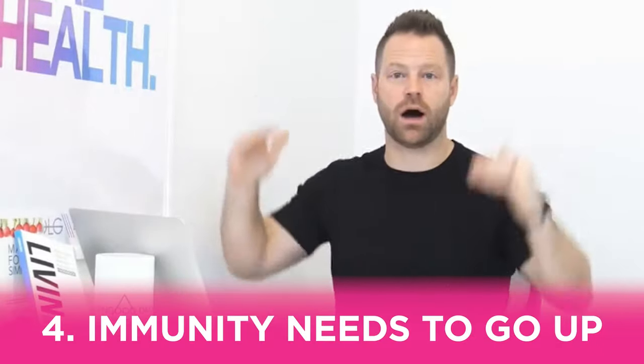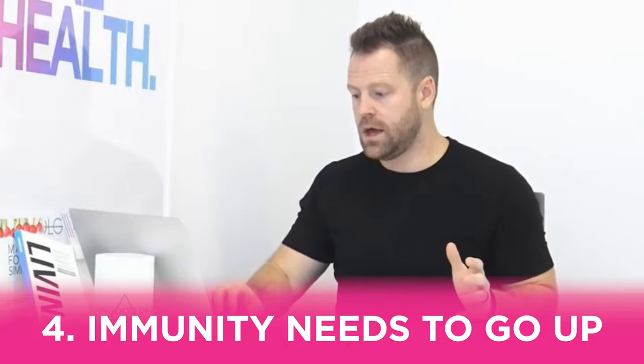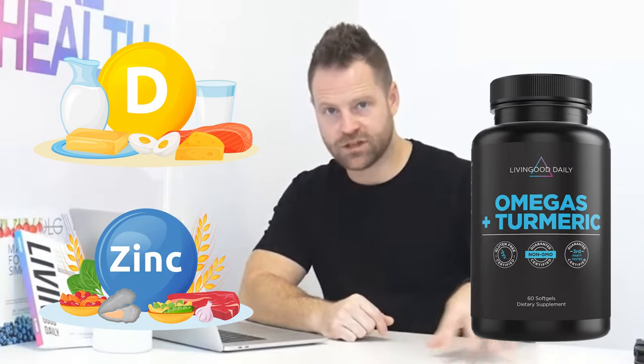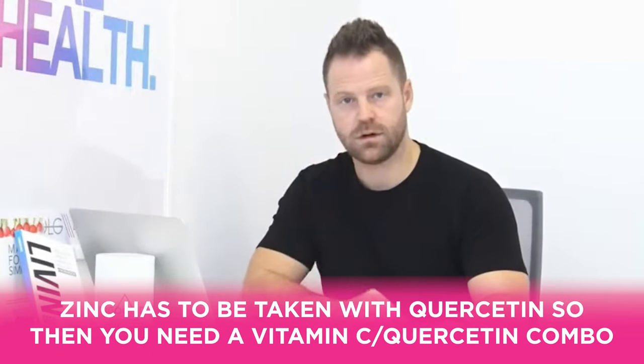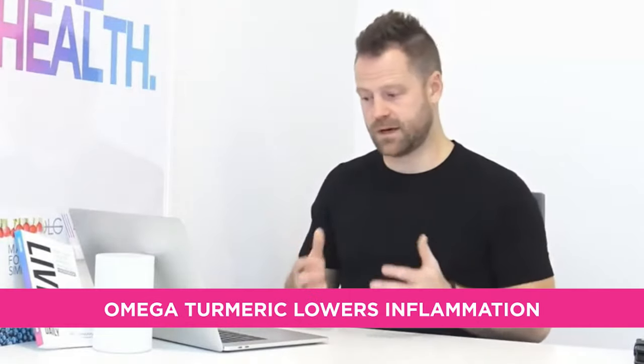Number four: immunity has to go up. A weak immune system will make psoriasis worse. Simple steps include vitamin D, zinc, omega-3s, and turmeric. Zinc should be taken with quercetin and vitamin C so it can get into the cells. Vitamin D alone helps psoriasis. Omega-3s and turmeric lower inflammation and strengthen the immune response.